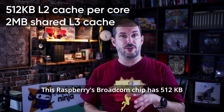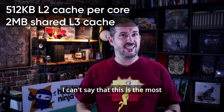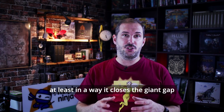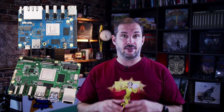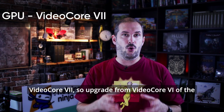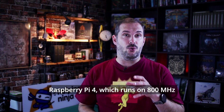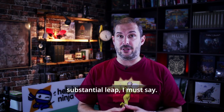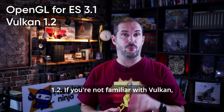This Raspberry Broadcom chip has 512 kilobytes per core L2 cache and 2 megabytes shared L3 cache. It's not the most powerful chip we've seen, but it at least closes the giant gap between Raspberry Pi 4 and competitors like Orange Pi, RockPi, and others. Next to this chip is also the GPU unit, VideoCore 7 — an upgrade from VideoCore 6 of the Raspberry Pi 4 — which runs at 800 MHz instead of 500 MHz, quite a substantial leap.